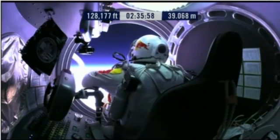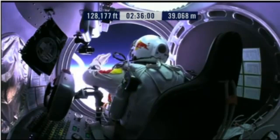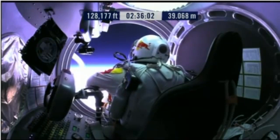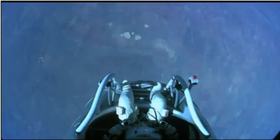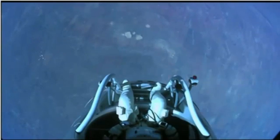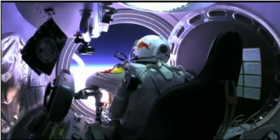Felix, give me a short count. Okay, still umbilical. Disconnect both oxygen supply hoses. Okay, are they disconnected? Give me a thumbs up if they're disconnected. They're still connected.